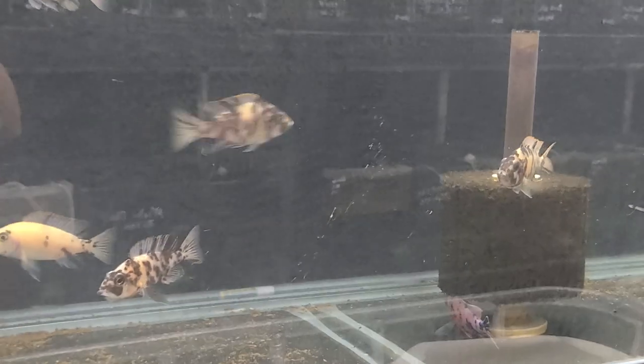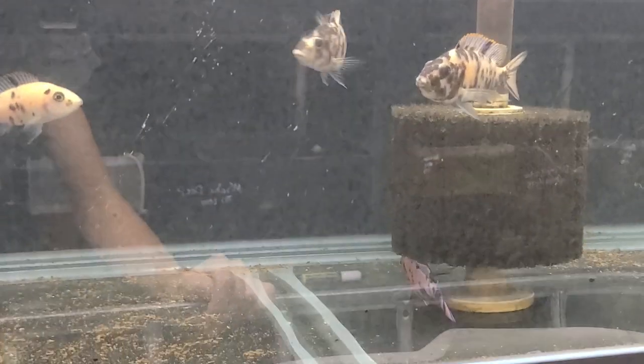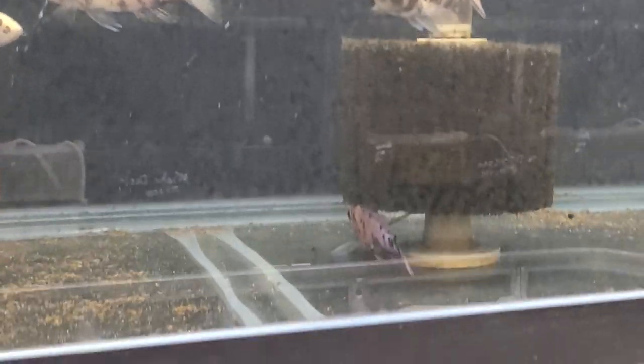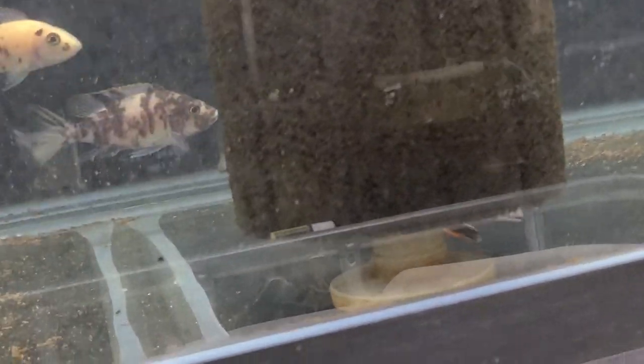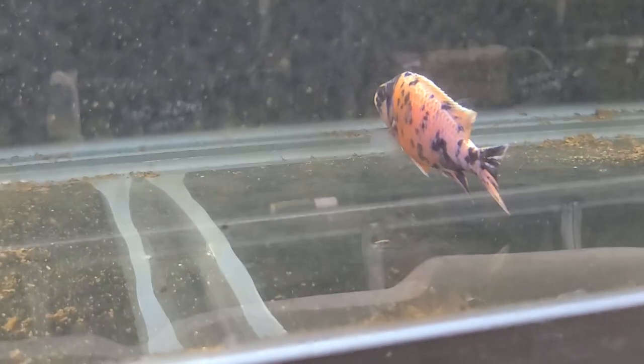This is our Obie peacock colony — all of the Obie peacocks you've been seeing growing up in the vat back there came from this male here. As you can see, they all came from this male — so you never know what you're gonna get with Obie peacocks. This male is more of a pinkish color with white and purple highlights.